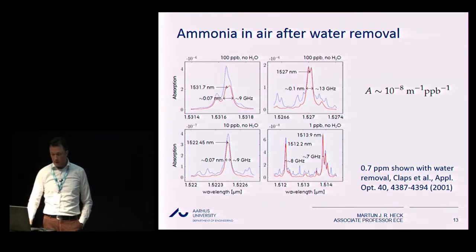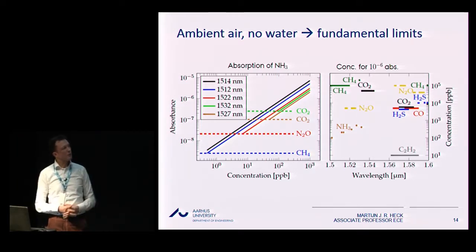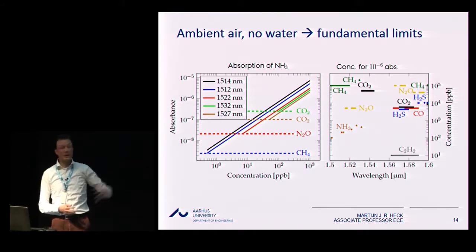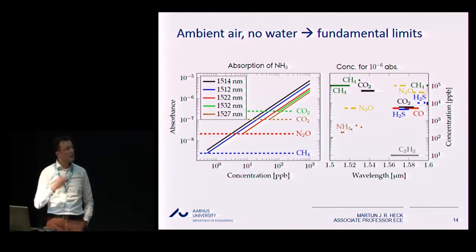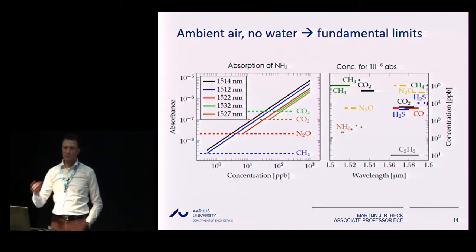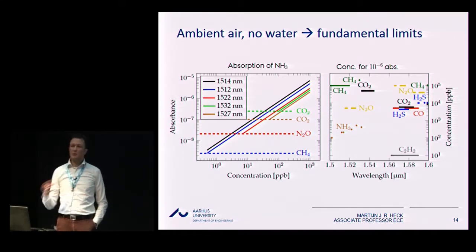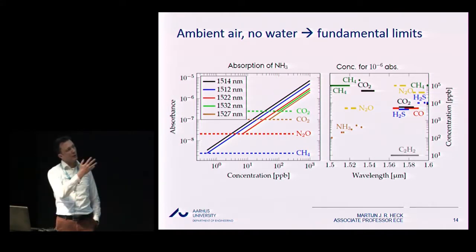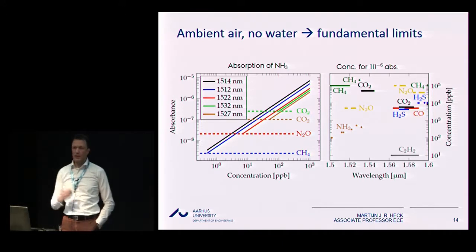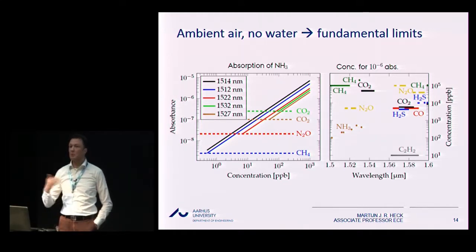We can measure down to double-digit ammonia concentrations, limited by background absorption of, for example, CO2, N2O, and CH4, shown as horizontal dashed lines for different wavelengths from 1530 down to 1512 nanometers in different colors. We can do this analysis for ammonia and also for many other gases in our atmosphere, to varying fundamental sensitivity levels. But this is physics — I have not talked about a photonic integrated circuit whatsoever. It just shows that at the 1500 nanometer range, you can see this.